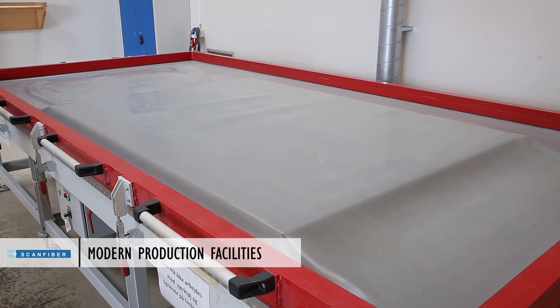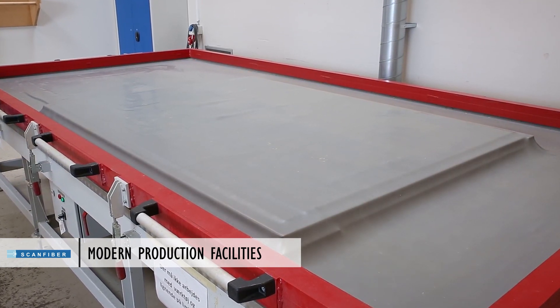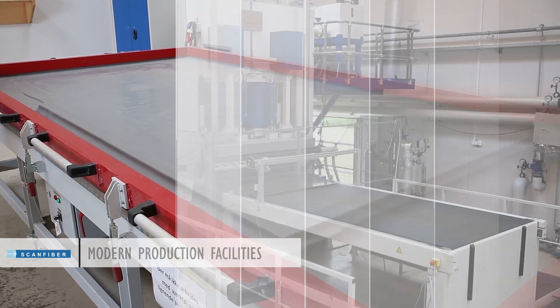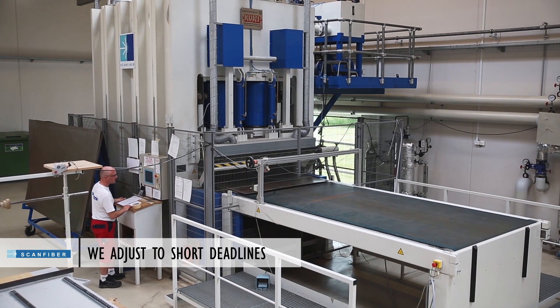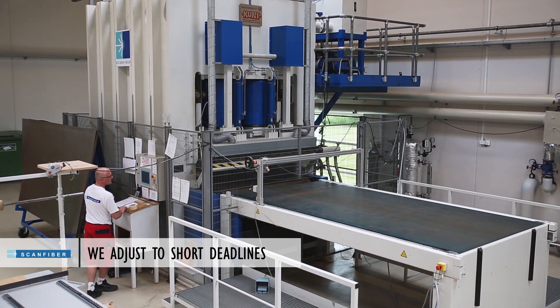With our modern production equipment and a large stock of raw materials, ScanFiber is a flexible and trustworthy business partner. We have developed a comprehensive production line and can adjust to short deadline orders from any customer.